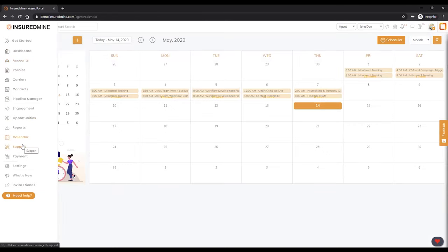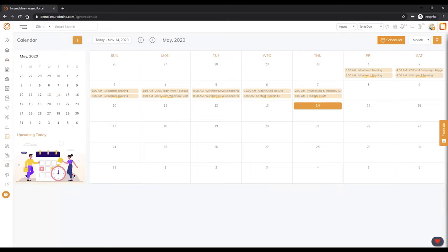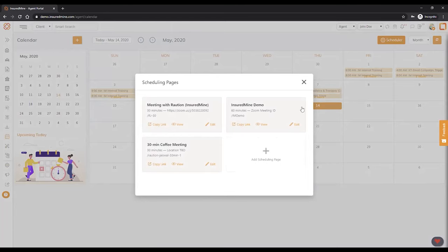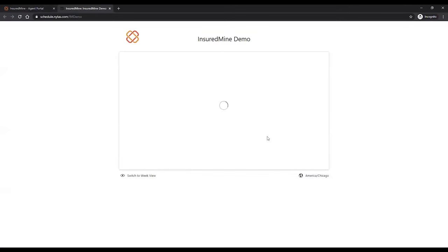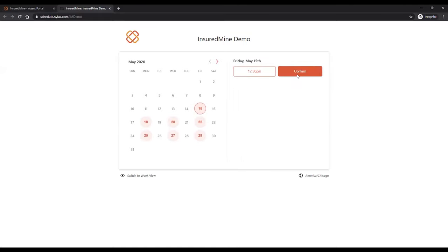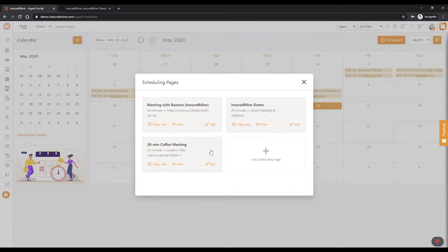Another thing to show before we go into the dashboard is the scheduler. I'm sure several of you are paying around $15 for Calendly today — if you sign up with InsuredMine that comes literally free. This is InsuredMine's built-in Calendly equivalent. You can pick your slot, confirm, and you're good. You can create as many scheduling links as you want and customize them as needed.